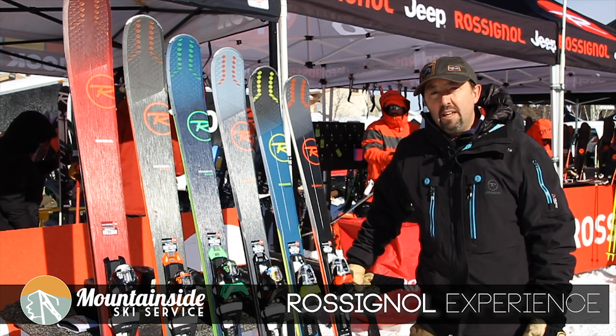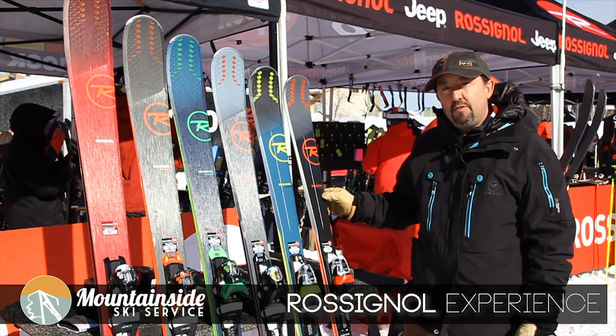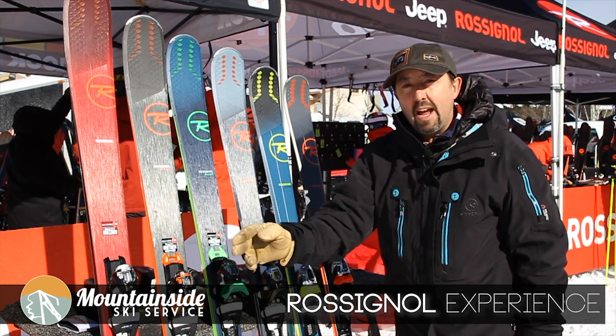You'll see in front of me six different models of Experience skis. We start with the Experience 74 — that represents the waist width — and we go all the way up to the Experience 94.